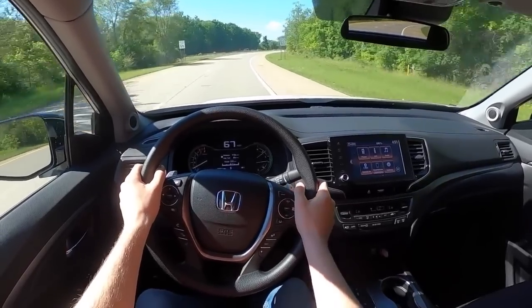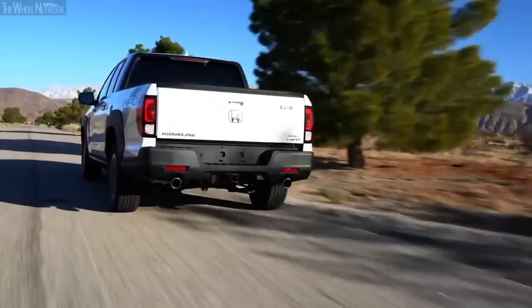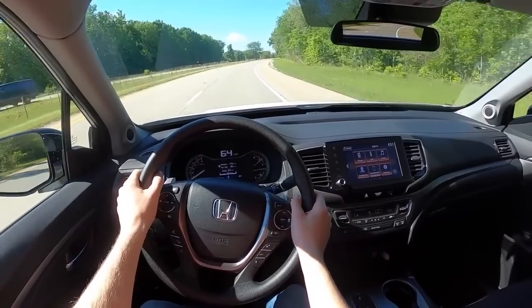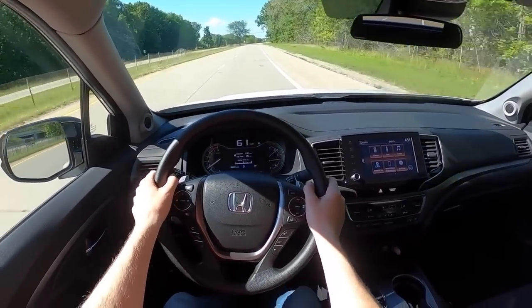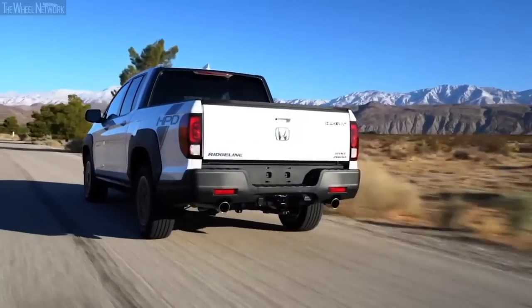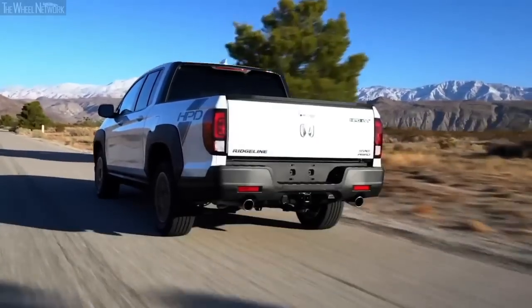The ride quality is quite forgiving at any speed, making this truck suitable as a comfortable work truck as well as a family hauler. Even though the suspension is tuned to the stiffer side, the ride quality at slower speeds is pretty pliant. Even at higher speeds on the highways, passengers wouldn't complain about the harshness, unlike the rivals.